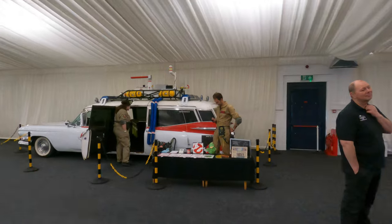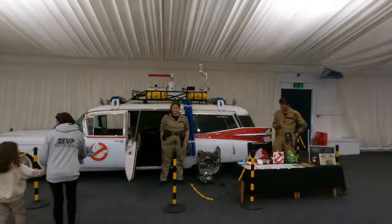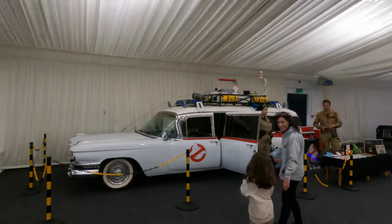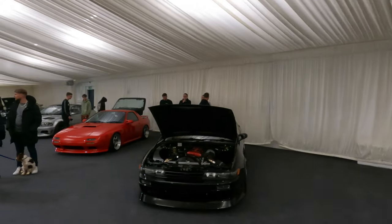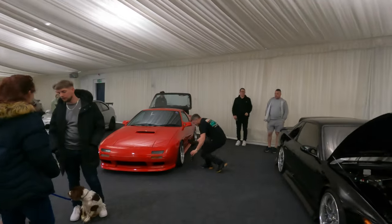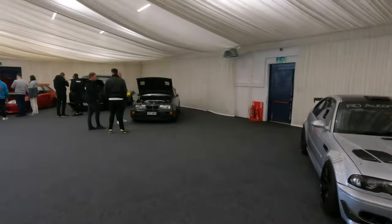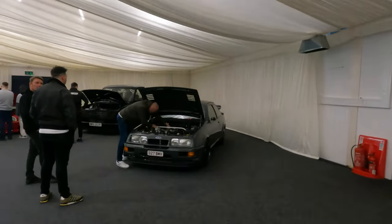And then Ecto-1. Wow, size of that bloody thing - that's wicked! Then you've got the drift cars coming over here. I've got to love that - look at that, that is gorgeous. Very nice cossey over here, really clean cossey.